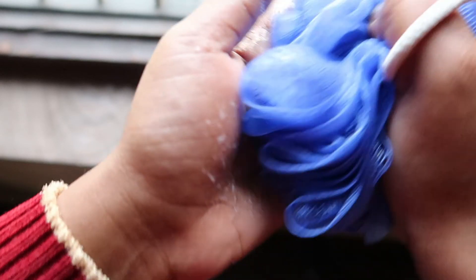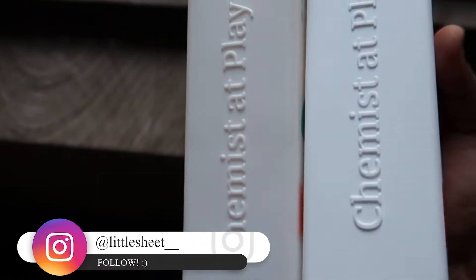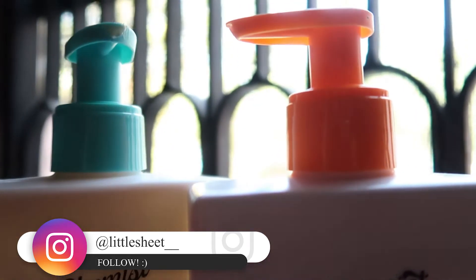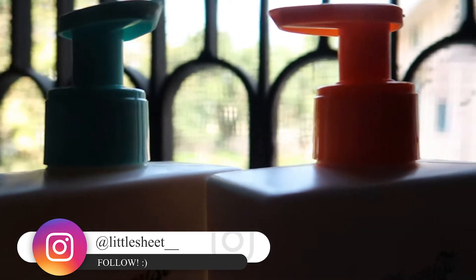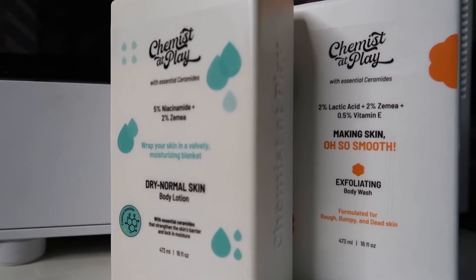I would recommend you use it two to three times a week while you watch how your skin responds to it. For most of us it will be fine, but for some it should be adjusted. Please don't forget to moisturize your body after taking a shower with an exfoliating body wash, because your skin needs that moisturization after you exfoliate, even a little bit.